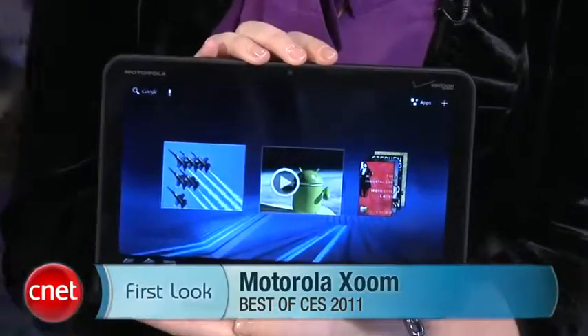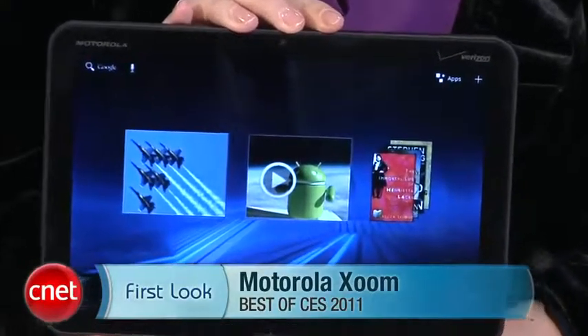And there you have it. I'm Molly Wood from CNET.com with a first look at our best of CES show winner, the Motorola Xoom tablet.